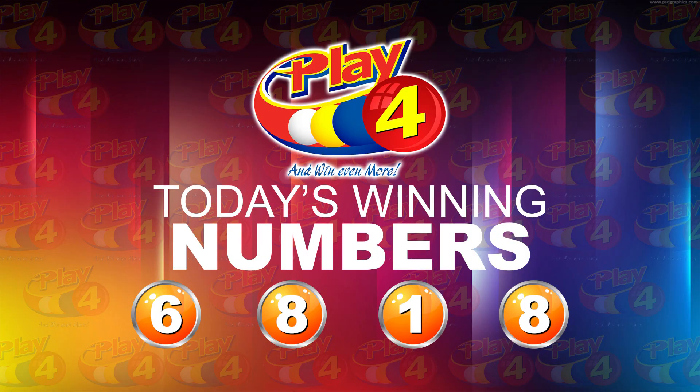That's the Playfold winning number for tonight: 6, 8, 1, 8. I'm Angie Nala Young thanking you for playing Play4. Remember, with Play4 you can win even more. Good luck. Good night.